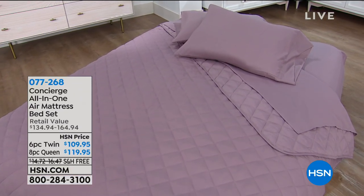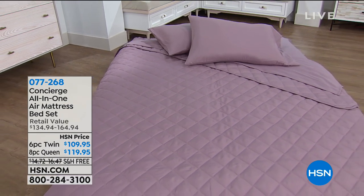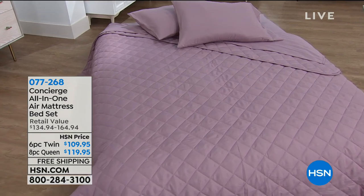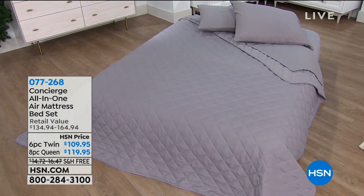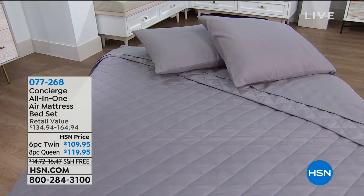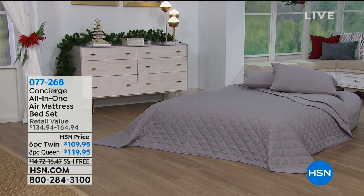Coming up a little bit later in the show is our All-in-One Bed. Normally you'd buy an air mattress and sheets separately, but this has everything included — just take it out of the box. Perfect for holiday guests who can't drive home, or sleepovers with kids. The twin is $109.95 and the queen is $119.95.